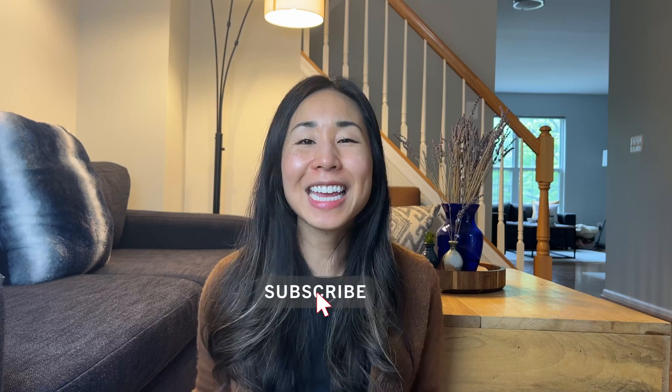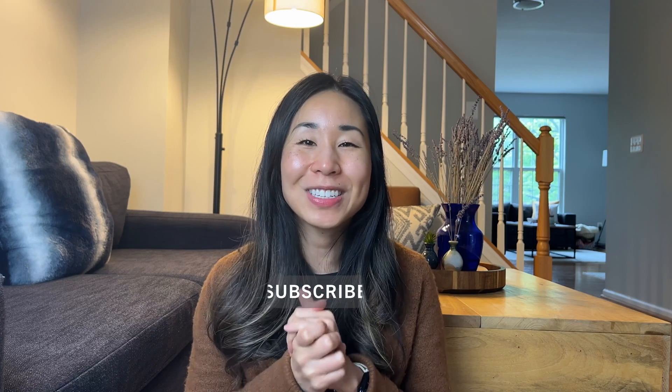Now that you know how to learn technical things fast, watch my next video where I talk about five high-paying data jobs including their salaries. Thank you so much, and please like and subscribe to the channel if you enjoyed this video.